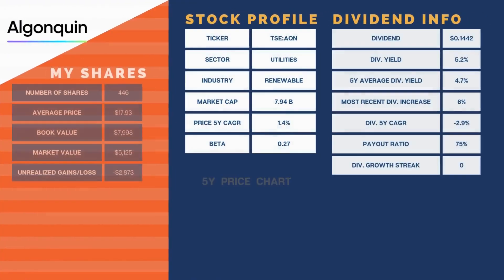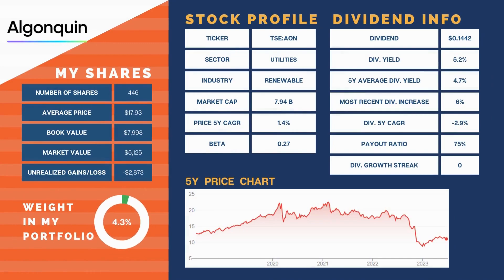Algonquin Power & Utilities Corp makes up 4.3% of our portfolio. It was flat on the month. Q1 earnings were released: revenue was up 3%, EPS came in at $0.17, down 19%, and interest expense increased $24 million year-over-year. They reiterated estimated 2023 earnings of $0.55 to $0.61 US per share. I am sitting on this to see how they do in the ever-increasing interest rate environment.